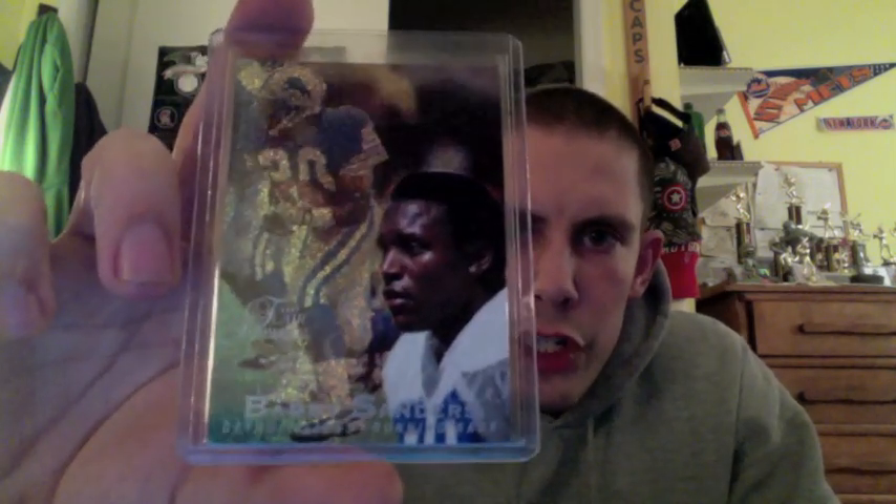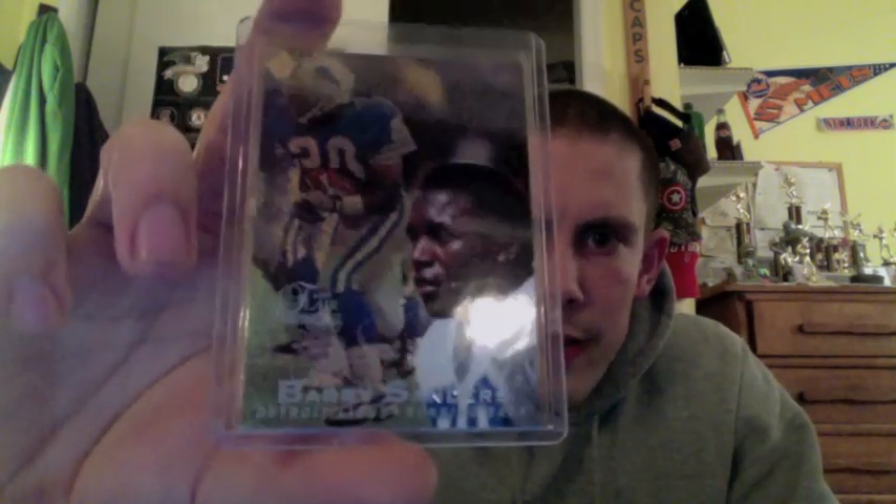This next card was actually from 1997. It is the Row Zero, which was almost the second rarest card you can get from the '97 Showcase — I believe this was the first year they did Showcase. This is like a $30 book value Barry Sanders. I think it says Grace down there, Showcase. But on the back, in the corner there — it's a little blurry — it says Row Zero. I don't know what the rarity was on these, but beautiful-looking cards again.